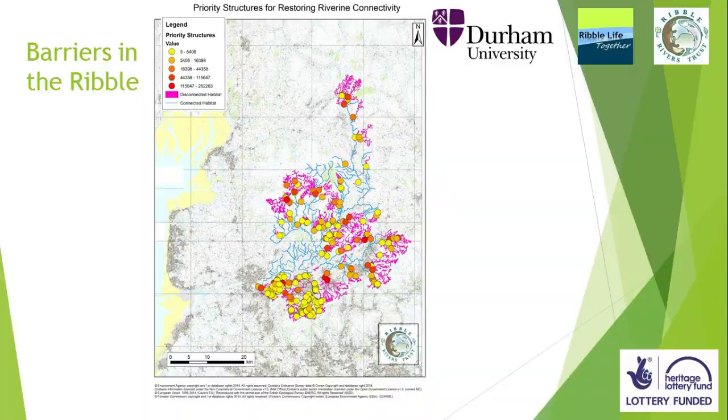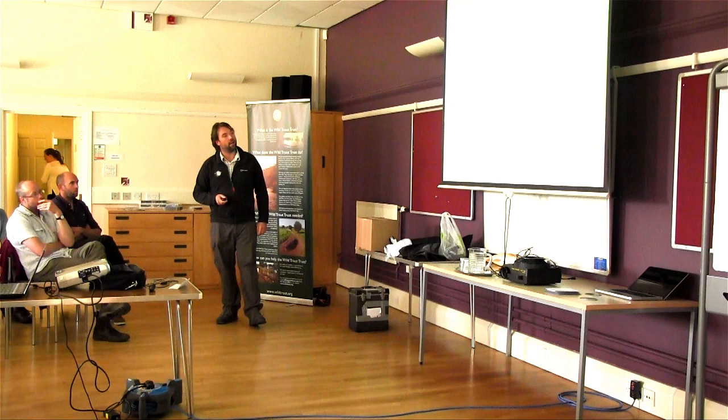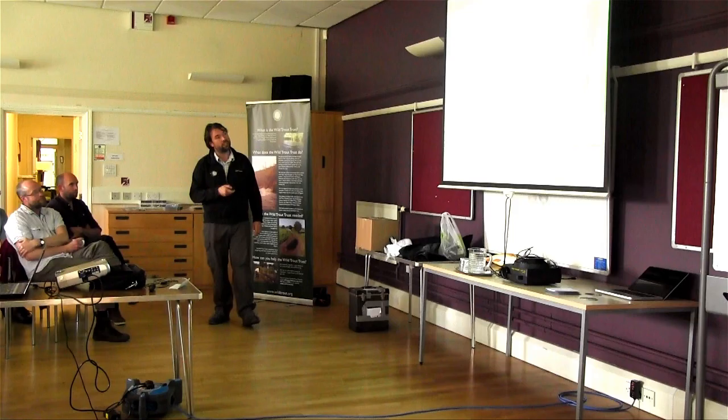Barriers in the Ribble — not a great map. This is a dataset being updated by Paul in the team, combining our dataset and the EA's dataset on barriers; neither are complete, so there are actually more. But at present we have about 400. The purple lines show the disconnected habitat — completely disconnected — where fish can never get over. You can see there is quite a lot of habitat that is completely inaccessible to fish.